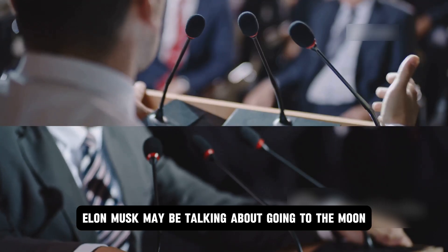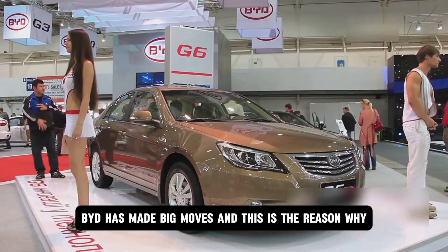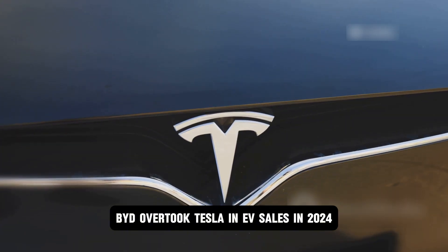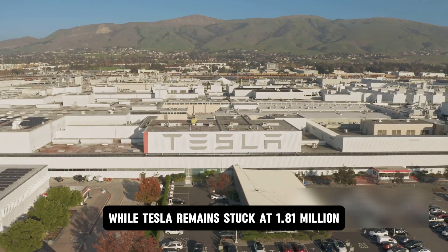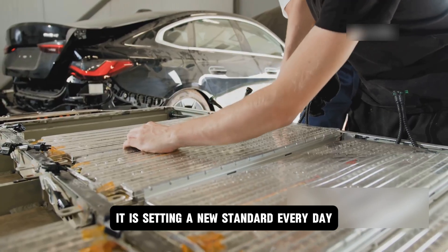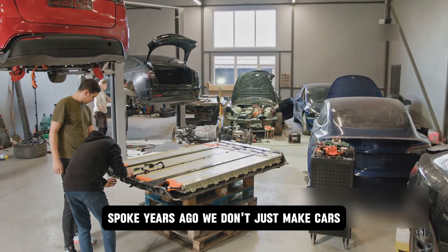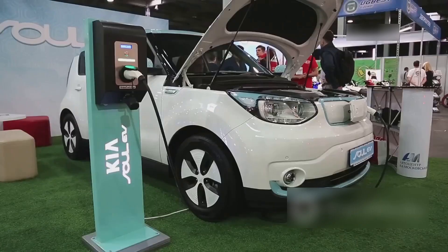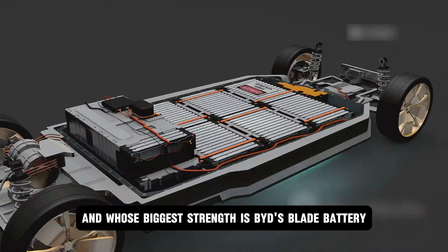While Elon Musk talks about going to the moon, BYD has been making big moves on the ground. This is why BYD overtook Tesla in EV sales in 2024 — according to reports, BYD sold 3.02 million EV units while Tesla remained at 1.81 million. BYD is not just making cars; it is setting a new standard every day, driven by Wang Chuanfu's vision: 'We don't just make cars, we create a better future.' Now let's talk about the innovation at the center of all this — BYD's blade battery.